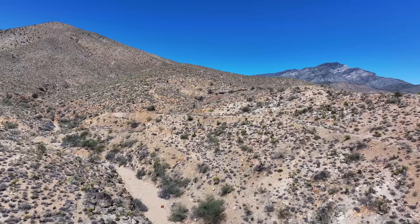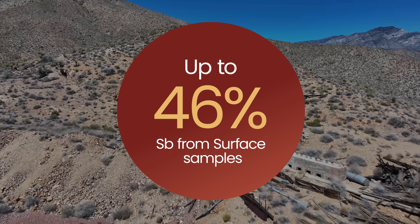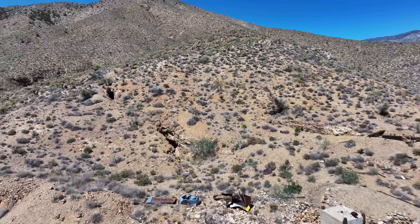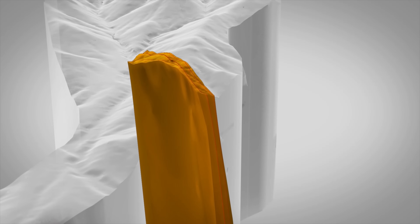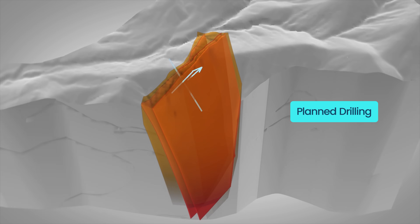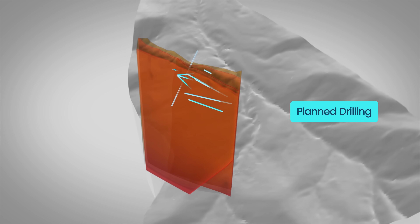The Desert Antimony Mine, produced in the 1920s and 30s via shallow workings and adits, has surface samples returning grades of up to 46% antimony, providing a compelling target for drilling. A recent field program revealed three mapped stibnite veins within a broader zone of mineralisation, now integrated into a geological model to guide drilling.